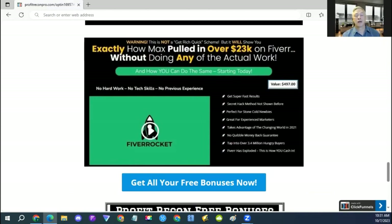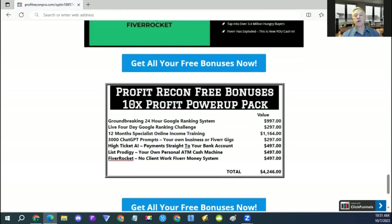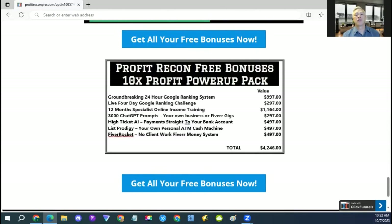And the next one is Fiverr Rocket, a complete system for starting gigs on Fiverr without actually having to do the work yourself. All these bonuses add up to $4,246 — those are all the awesome bonuses I've collected for you today. The link to get all these bonuses will be delivered to you automatically inside Warrior Plus or JVZoo when you grab this product today.